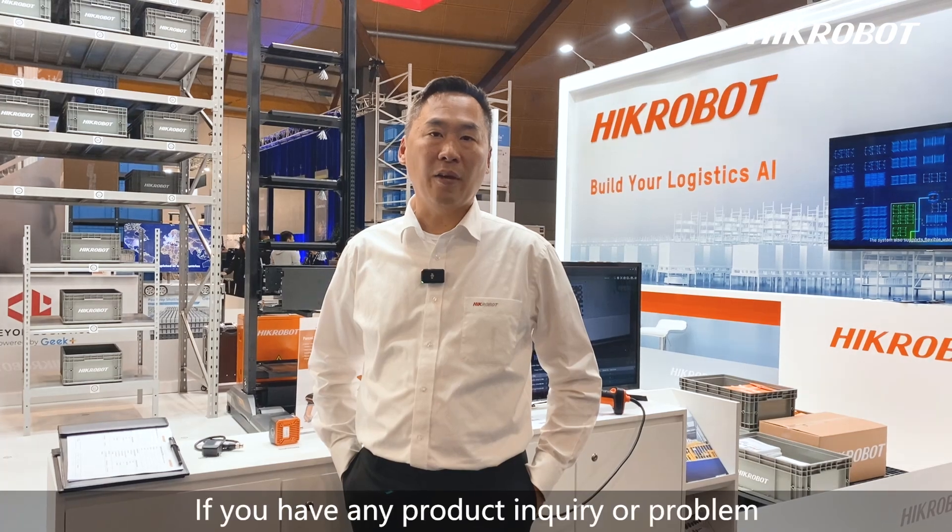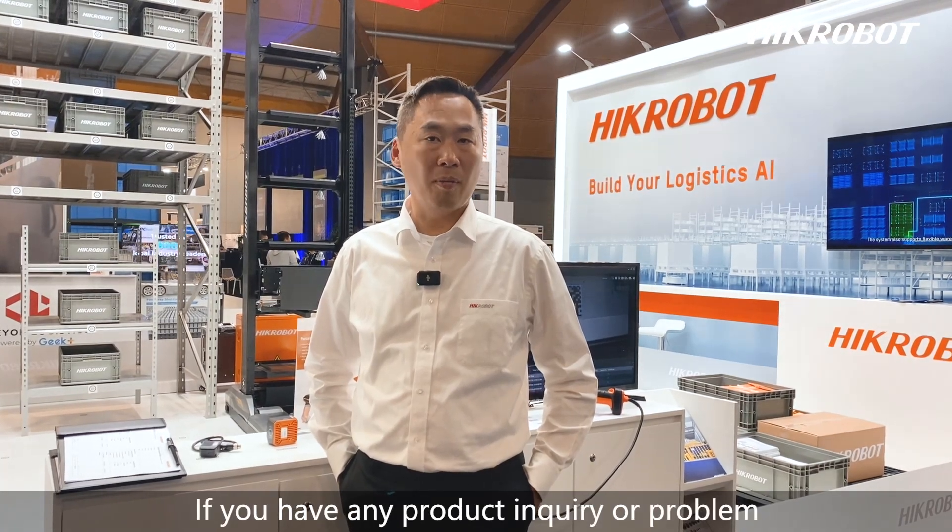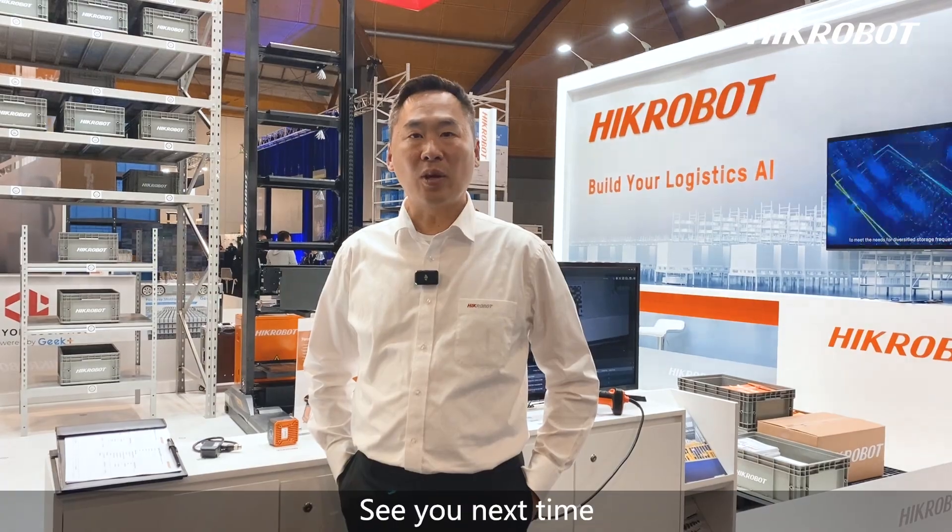Thank you for your time today. If you have any product inquiry or problem, please feel free to contact us. See you next time.